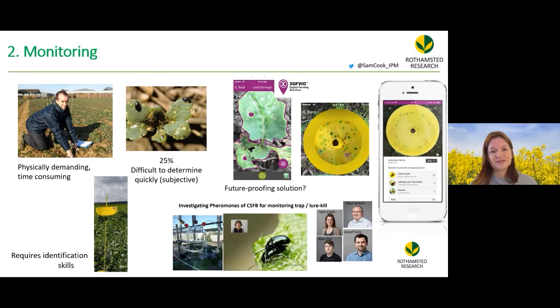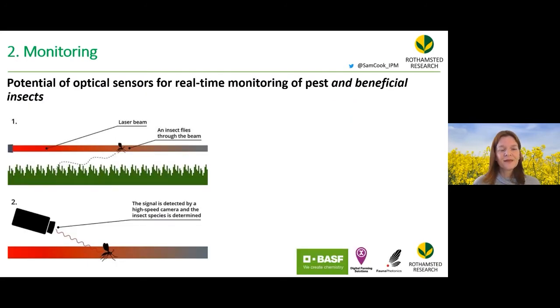There is exciting potential in using optical sensors for real-time automatic detection and monitoring of pests and beneficial insects in the field. The idea involves a laser beam or light beam through which insects fly and are detected.